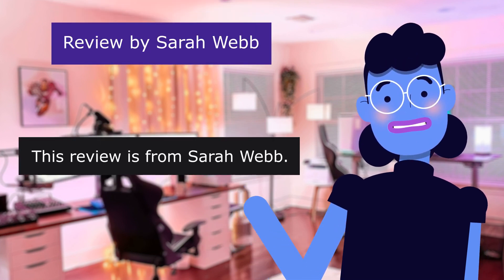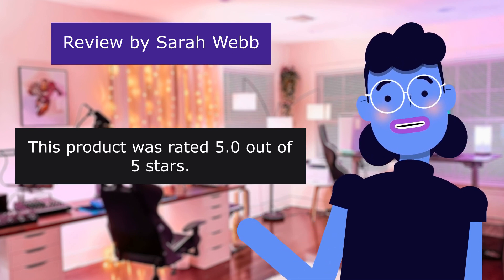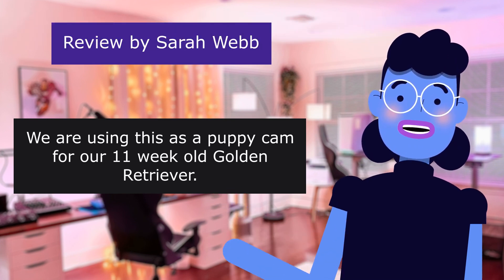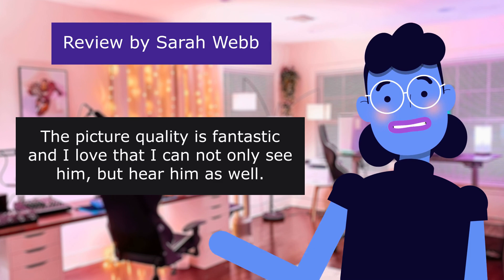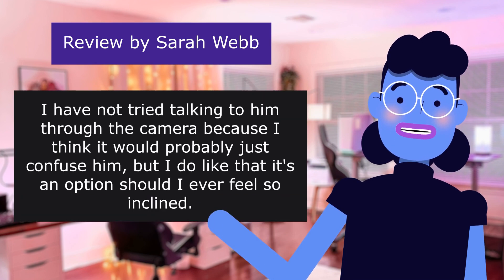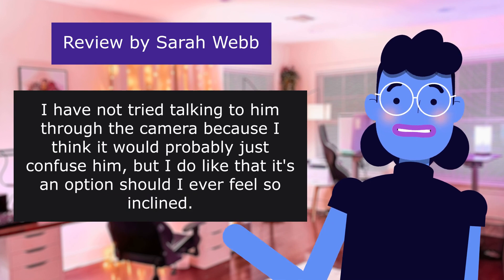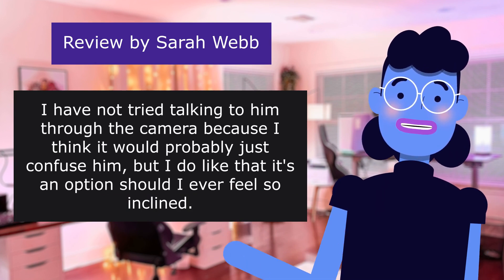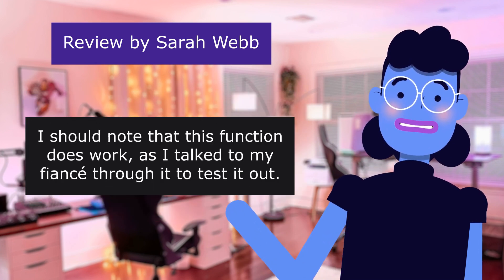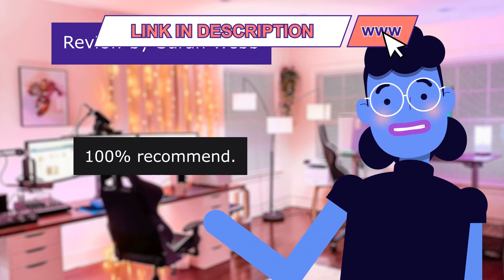This review is from Sarah Webb: 'Puppy Cam,' 5.0 out of 5 stars. We are using this as a puppy cam for our 11-week-old golden retriever. The picture quality is fantastic, and I love that I can not only see him but hear him as well. I haven't tried talking to him through the camera because I think it would confuse him, but I like that it's an option. I did test the talk feature on my Fying and it works. Excellent value for the money — 100% recommend.